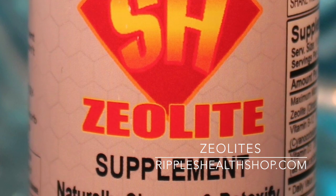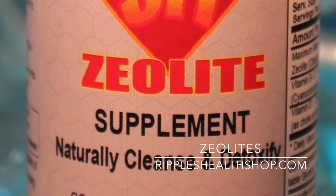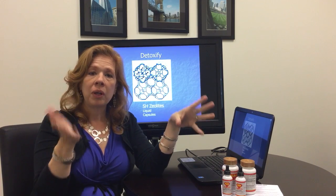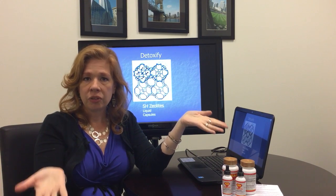If you think you're super sensitive, use the liquid zeolites. You can just start with one drop in a glass full of water and sip on that all day, then build yourself up. The goal is to get to the full detox level.